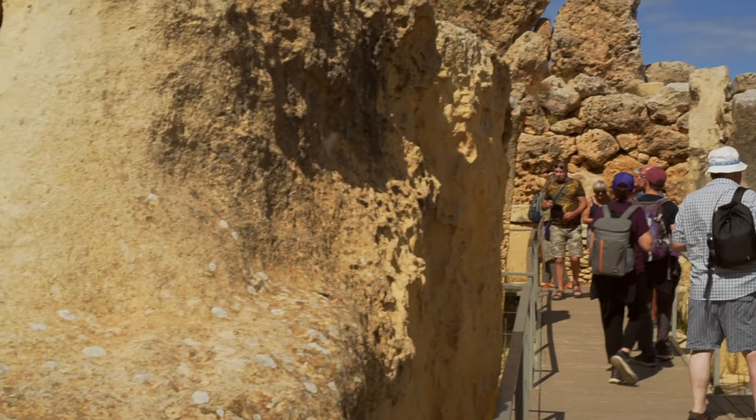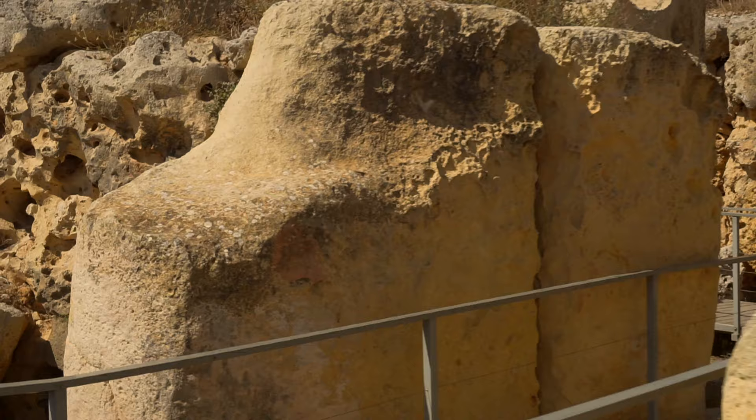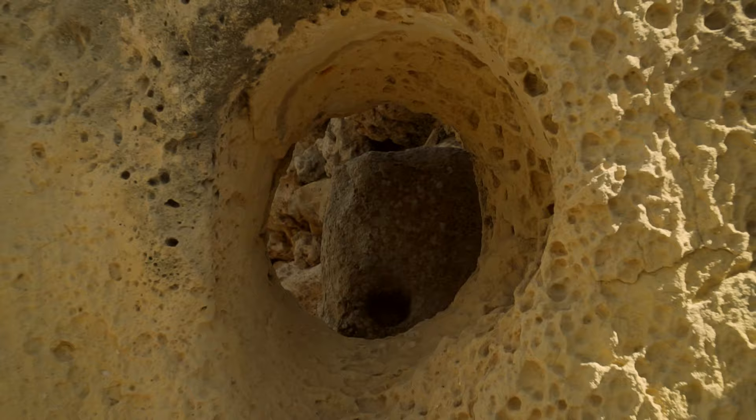We are now entering the second temple. The northern temple, although hundreds of years younger, also dates to the Ġgantija phase of the temple period which lasted from 3600 to 3300 BC. However, according to some researchers, it belongs to the final Tarxien phase. It's also much smaller than the southern temple.